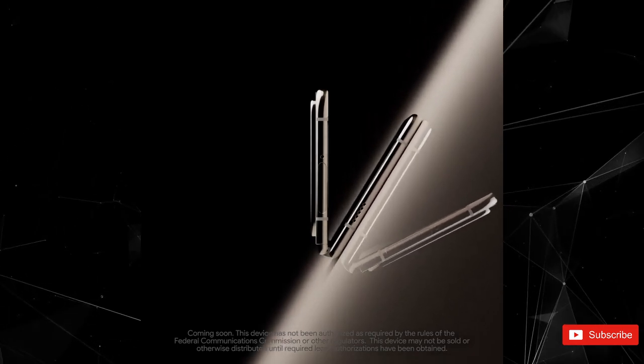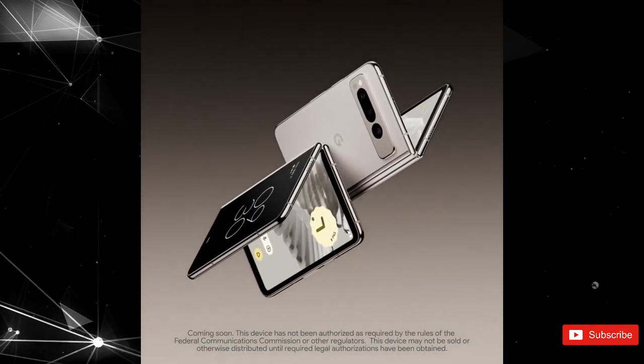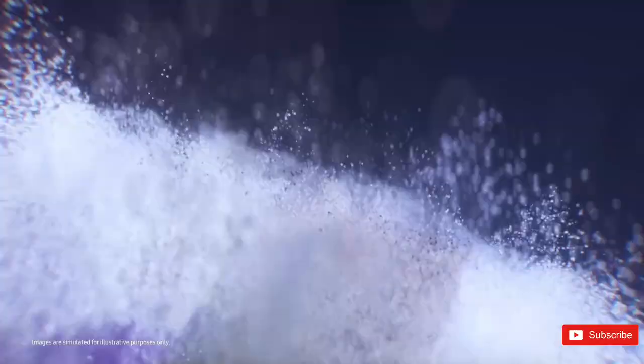The camera bar on the back is similar to other Pixel devices but doesn't stick out as prominently, reflecting what we've seen in leaked marketing materials and even a hands-on video. There's no point in leaked renders anymore when the maker itself just shows its hand like this a week or so prior to the grand unveiling.